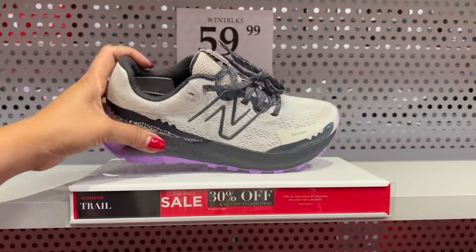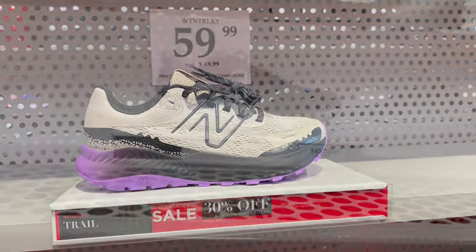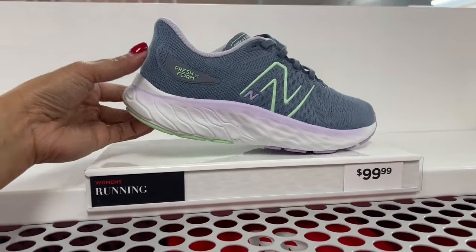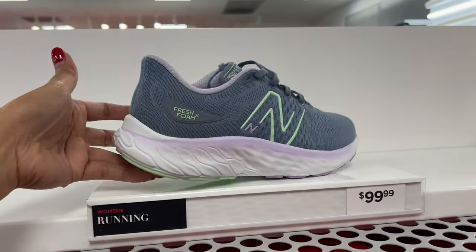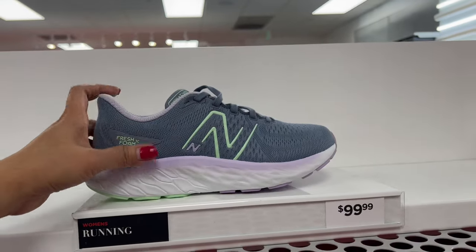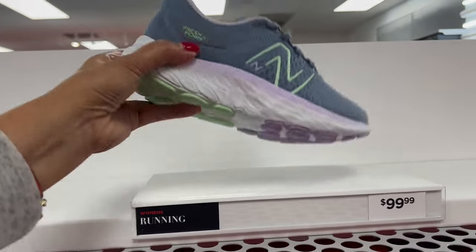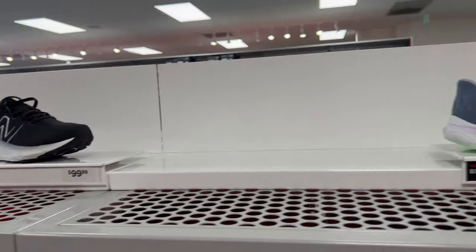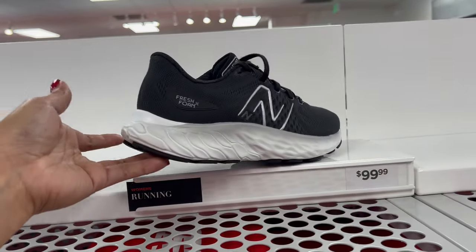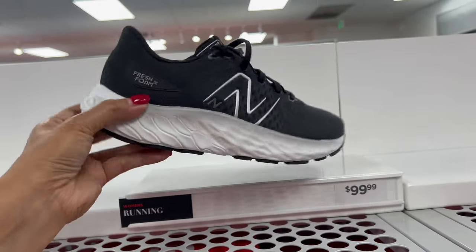And the best one here — this is running shoes. It's only $99.99. Cute one, look at that color, so light. And they have different colors. This is running shoes, $99.99. This is the black color. And they have running shoes here too.